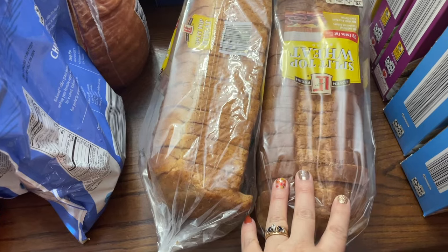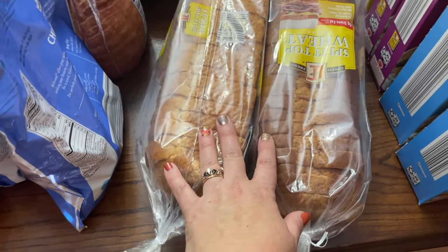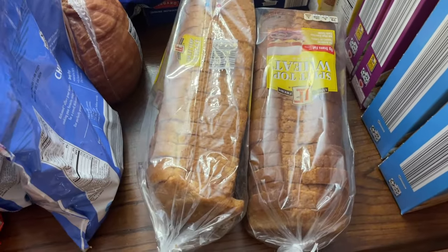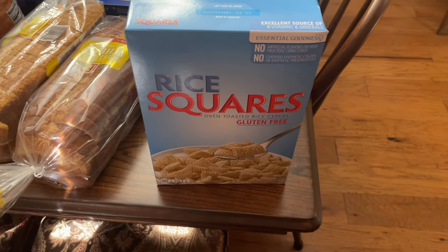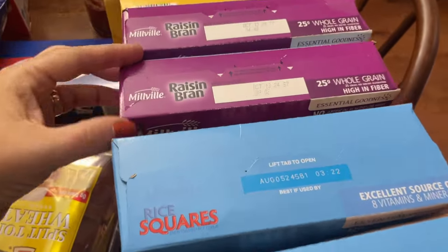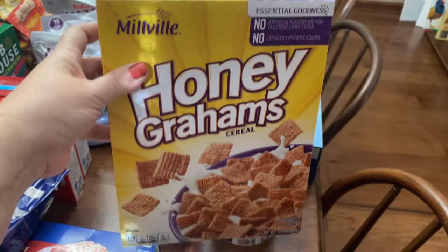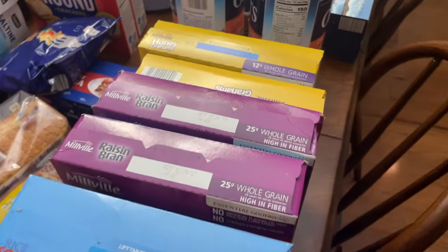I'm planning on baking some bread, but to tide us over since we went through our last three loaves, I bought a couple of store loaves. I'm also making buttered toast for the Charlie Brown party, so I wanted some on hand. My oldest son likes puppy chow when he comes for decorating day, so I bought rice squares for that. My husband has been craving raisin bran, so I got this Aldi brand, and the kids like honey grams — about two boxes of those.